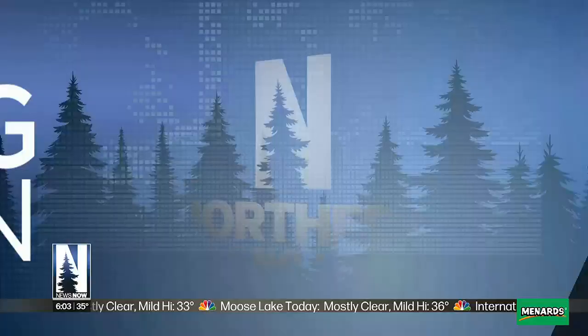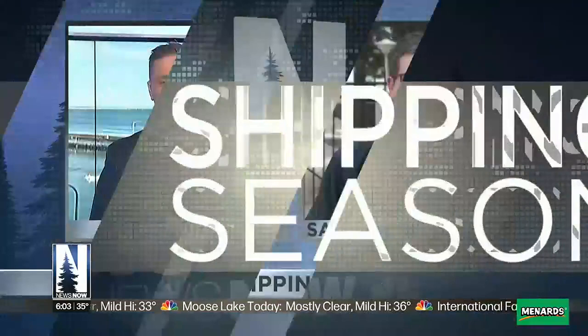As you saw there, the first ship of the season has now passed under the aerial lift bridge on her way to Marquette to load iron ore. Then she's going to work her way south to the Soo Locks in Sault Ste. Marie, Michigan. And that is where we find our Peter Kavikowski.